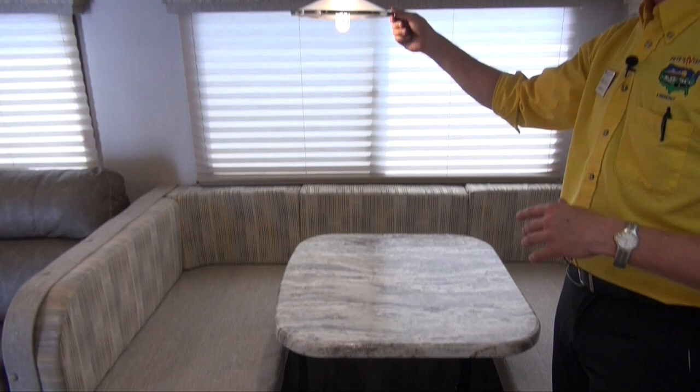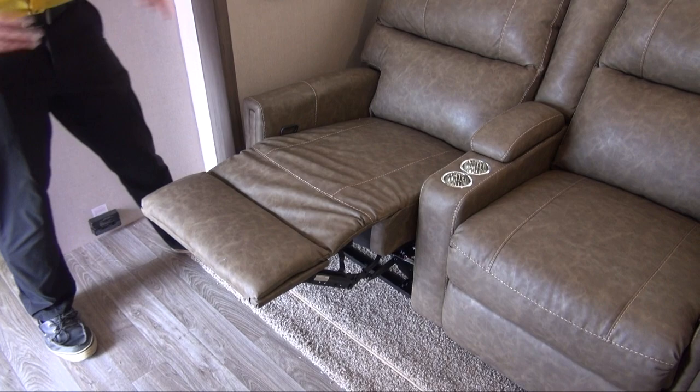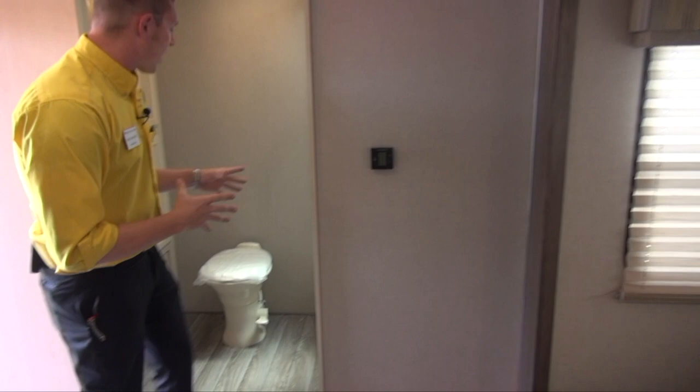The countertops carry through into the table on this U-dinette. You get a residential-looking light fixture up above that gives it a nice look. And then there's theater seating — always great. A simple pull to recline gets you all set up with perfect viewing for that TV.